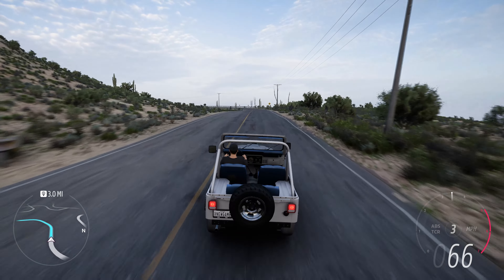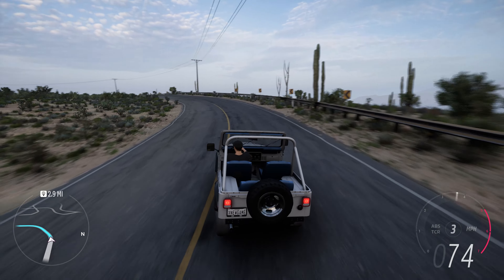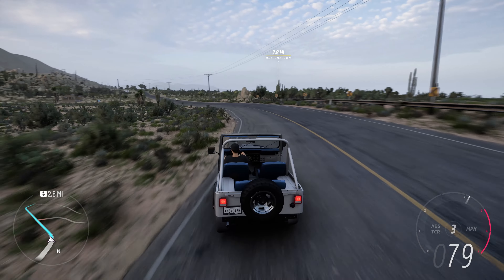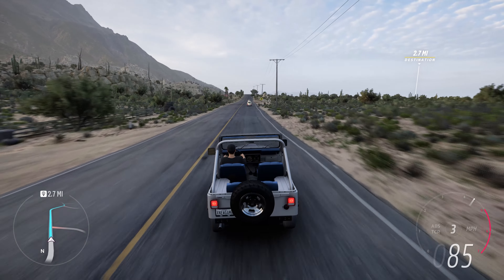Its short wheelbase and robust 4x4 system allowed it to tackle a variety of terrains with confidence. The removable top and doors provided an open-air experience, allowing occupants to fully immerse themselves in nature during outdoor excursions.